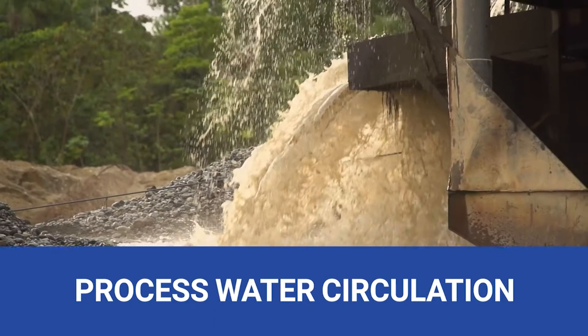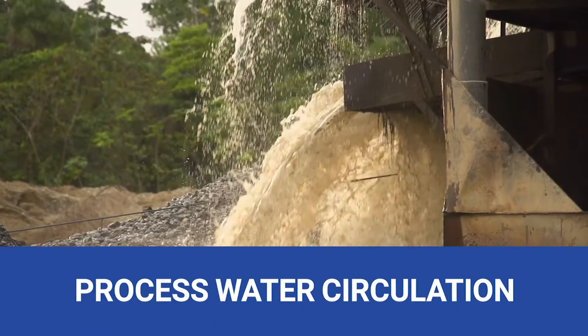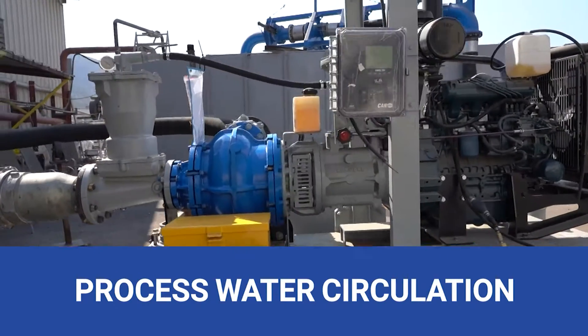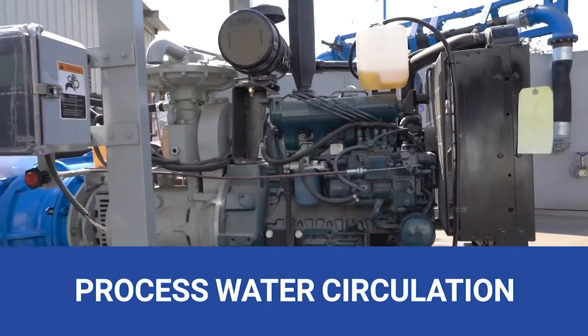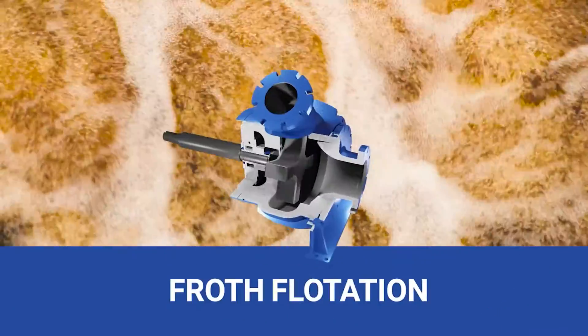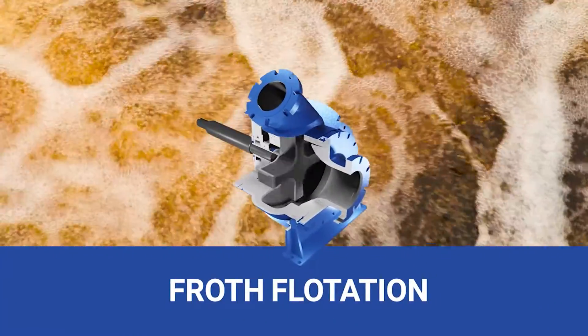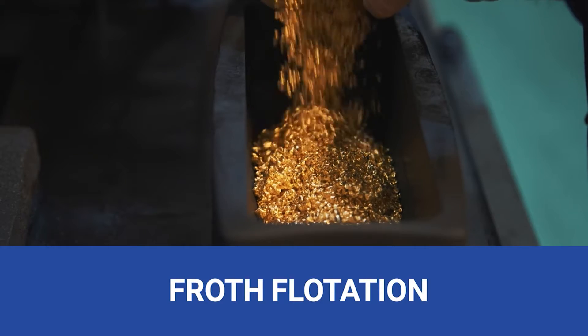Process water circulation is a vital part of gold processing. Our heavy-duty pumps mix and distribute chemicals effectively during extraction and recovery. Froth flotation is a crucial process. Our submersible pumps effectively handle frothy slurries, ensuring maximum gold recovery.